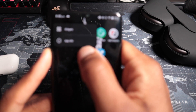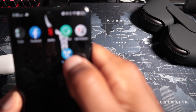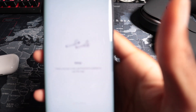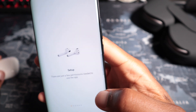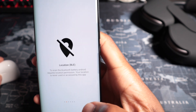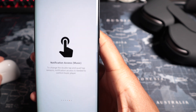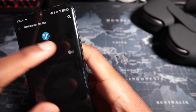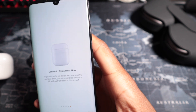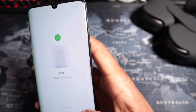Moving on to the last app: Air Pop-up, a paid app at about $2.50. This is the only premium app we're looking at, so expectations are high. It requires several permissions — location, draw over other apps, microphone, and notification access. Annoying to set up, but you only have to do it once. Opening the AirPods case and — setup completed.